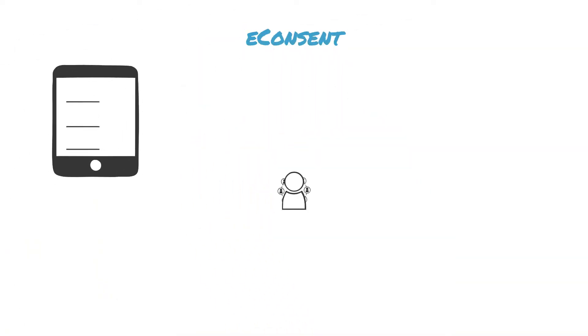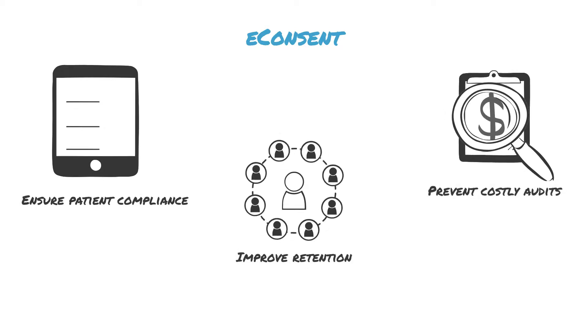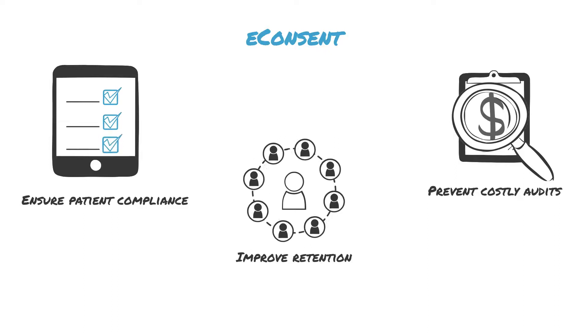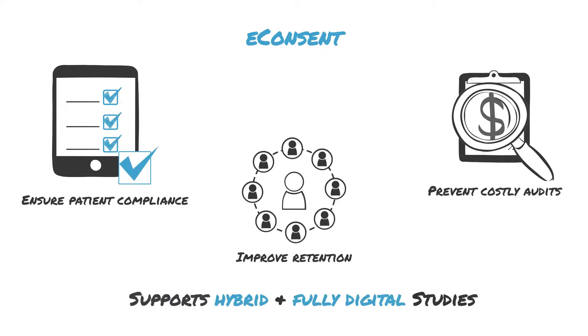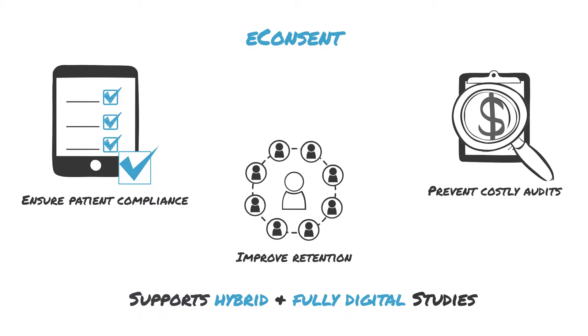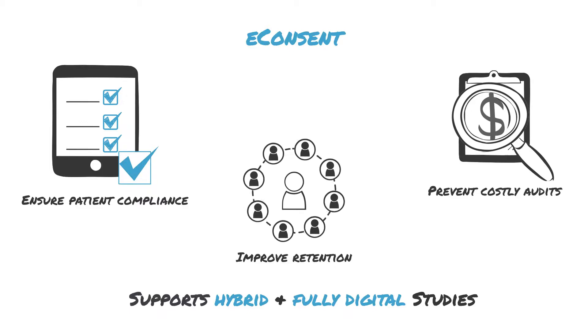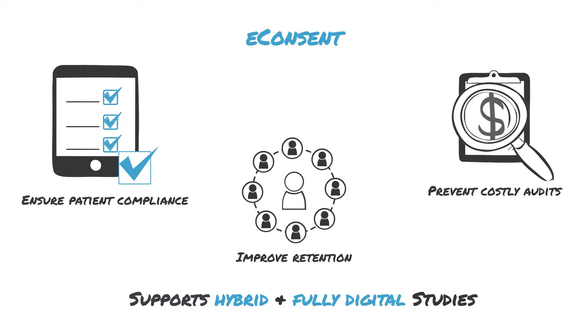Our eConsent solution uses engaging multimedia, allows potential participants to flag sections they need further clarification on, and checks their comprehension. Capable of supporting hybrid and fully digital studies alike, it also simplifies the management of multiple consent documents and mid-trial re-consenting to prevent costly audits.